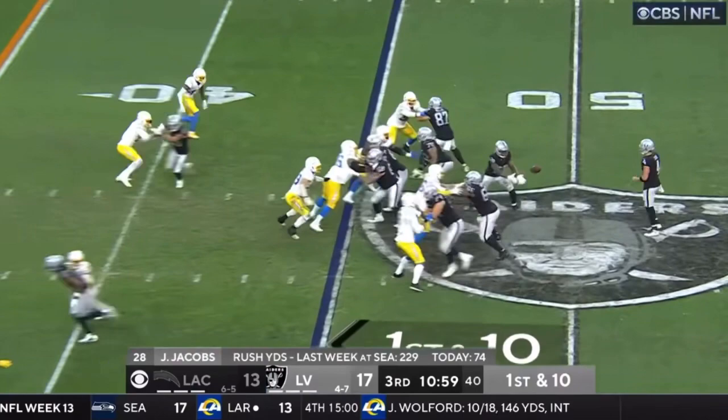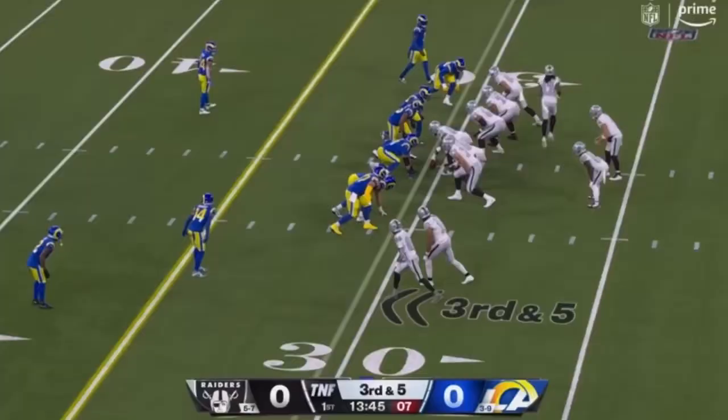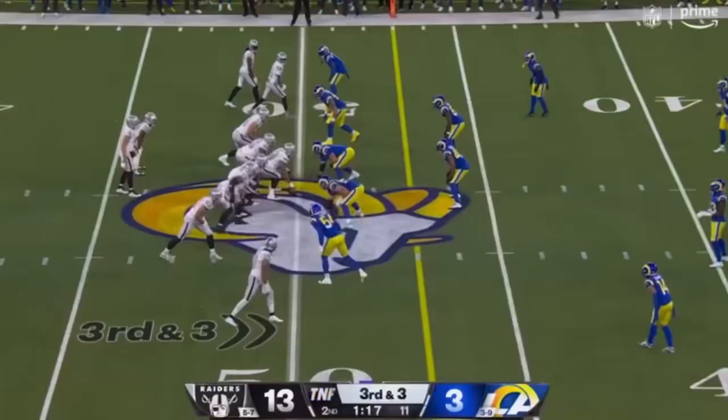He is feeling it — flea flicker, gonna throw it deep, has a man open — Davante Adams, touchdown! He sends Adams in motion. Car sets up on the right side.